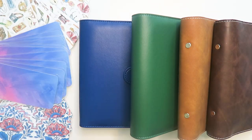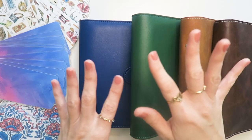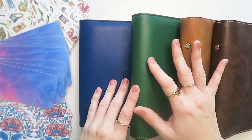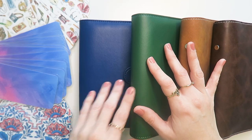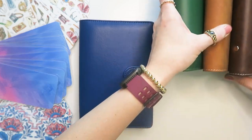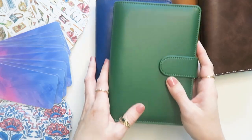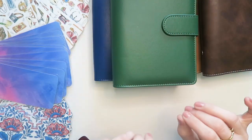Hey guys, it's Jordan with Jordan Budgets. I wanted to pop on over and talk with you guys quickly about Etsy. I know that I left you guys kind of hanging from the last video because I was talking about how Etsy did not launch my shop, and then I went back and commented that they did. So I just wanted to say quickly what happened there.